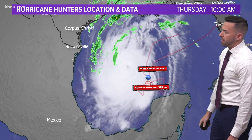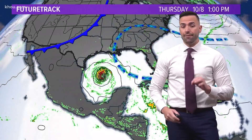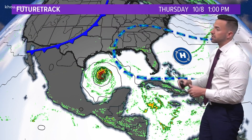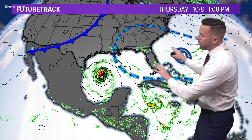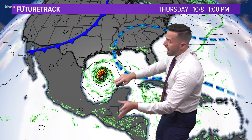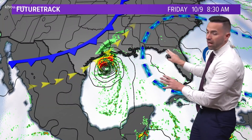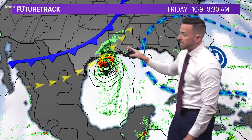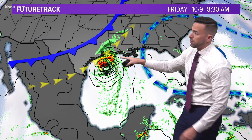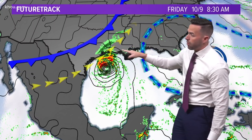Right now we're looking at winds just shy of about 100 miles an hour. The official advisory shows winds of 105 — just shy of category three strength. As we look at where it's going, there's a big ridge of high pressure across Florida and an approaching trough of low pressure across west Texas, and Delta is going to shoot the gap here. High pressure will not allow Delta to move any further east, and this trough will not allow it to move much further west. So the only opening is across southwest Louisiana.